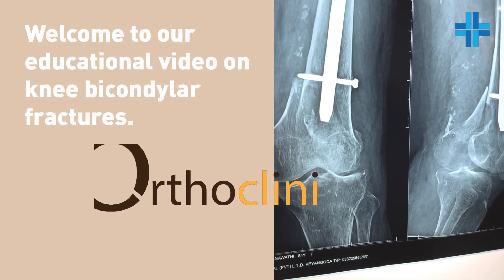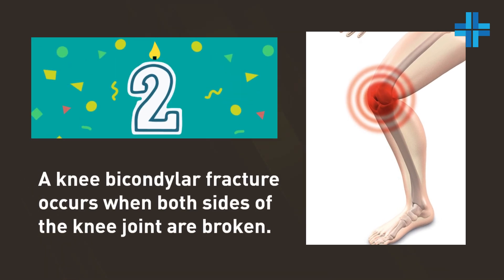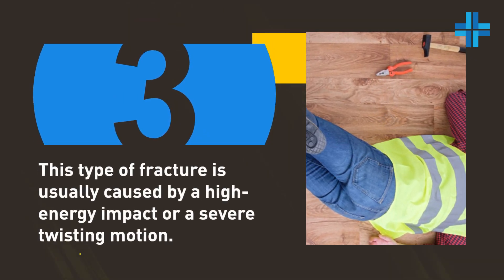Welcome to our educational video on knee bicondylar fractures. A knee bicondylar fracture occurs when both sides of the knee joint are broken. This type of fracture is usually caused by a high energy impact or a severe twisting motion.